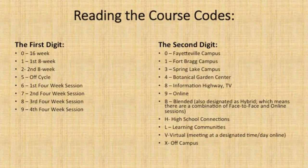You can always tell the type of class by the section number. Every class has a set of numbers — like History 111 — and then it'll have four digits after. The first digit in that section number always tells you the length of that class: a zero means it's a 16-week class, a one means it's the first eight weeks, and a two means it's the second eight-week class. The second digit can always tell you where or what format the class is in. If the second digit is zero, that class takes place on the Fayetteville Tech campus — it's a face-to-face class. If it's a nine, it's online. If it's a B, it's a blended class, meaning part of your work will be done face-to-face and part will be done online.